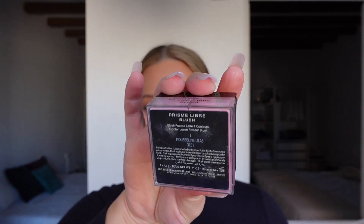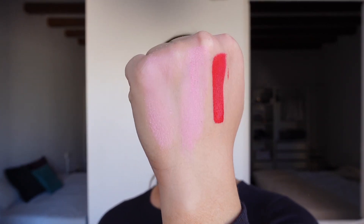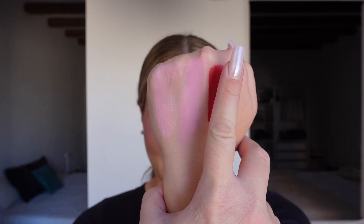The next one is the Givenchy Prism Libre blush in Mousseline Lilas. They have these little loose powders with four different colors that blend into one when you open it. What I've been doing is taking a little, putting it in the cap, mixing some translucent powder in there, and making my own custom under-eye color. It's almost like a sunning powder on its own but so beautiful for the apple of your cheek area.